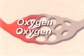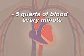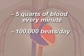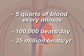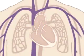Your heart pumps about five quarts of blood every minute, and it beats about 100,000 times in one day — that's about 35 million times in a year. Oxygen-poor blood, or blue blood, returns to the heart after circulating through your body.